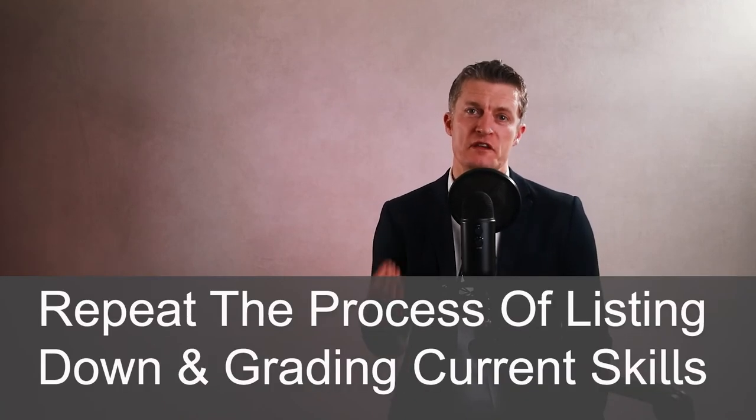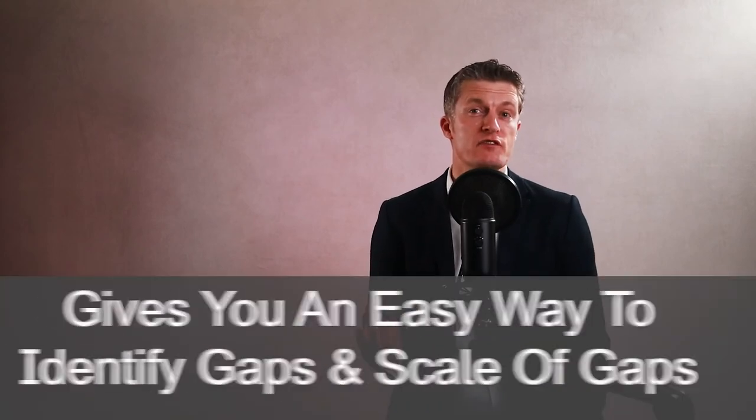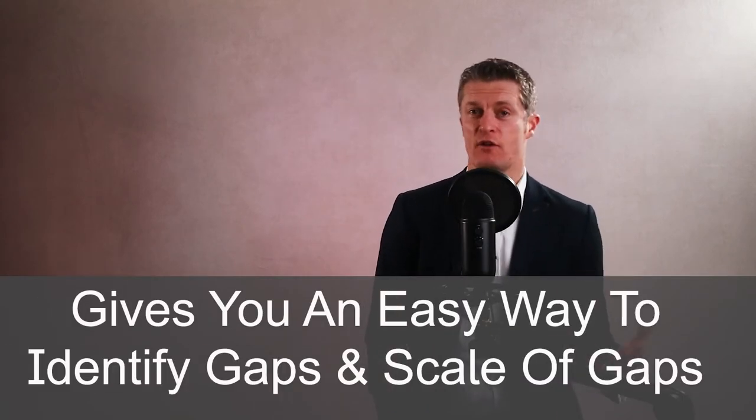The fifth action when creating a career development plan is to analyse the gaps. A career development plan is fundamentally about filling the gaps between where your employee is now in terms of their skills and experience and where they need to get to for their next role or two. You have a list of skills and experience needed for the next role, graded. Now repeat the process of listing and grading the employee's current skills and experience in the same way. Both of you will then be able to identify the gaps and the scale of those gaps to overcome, and you can start planning the actions to fill them.